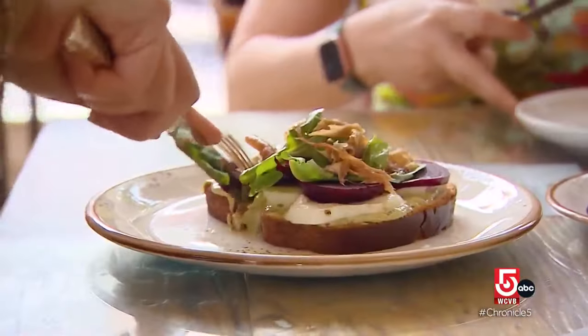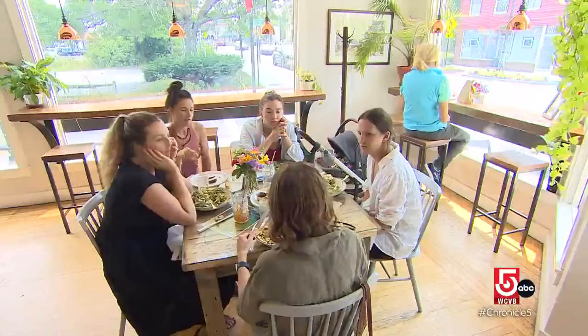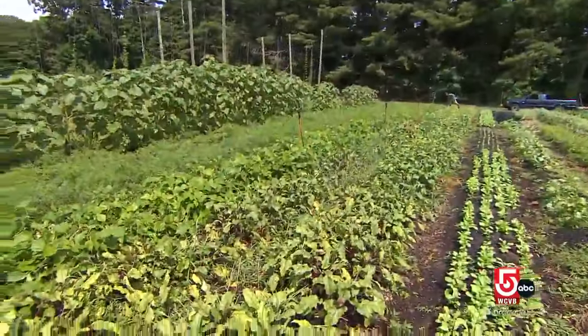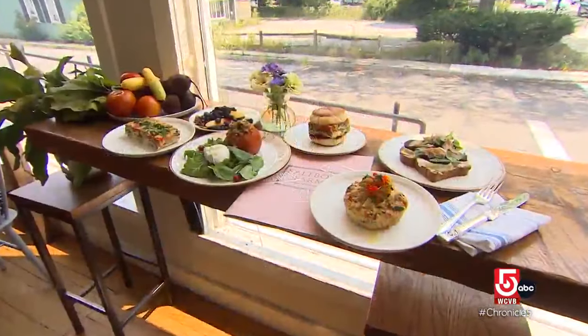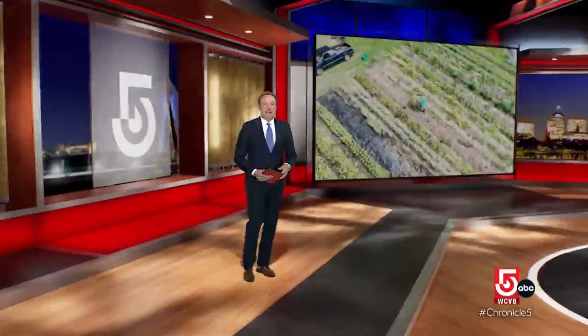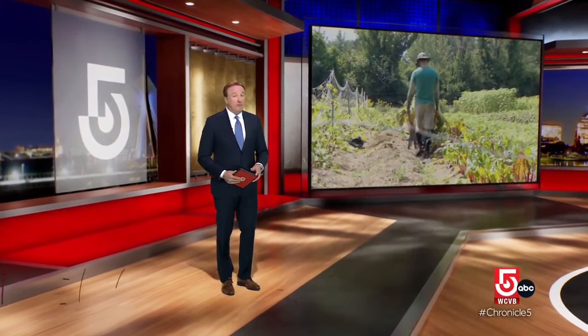In a world where food often travels thousands of miles to reach our tables, farm-to-table dining is a return to our roots. To be able to take the produce that we and other farms in the area grow, and use that produce to create dishes that are healthy and delicious, is kind of a dream come true for a lot of chefs. Chef Ben tells us they do their best to cook with ingredients from their own farm, but they also support other farms in the area.